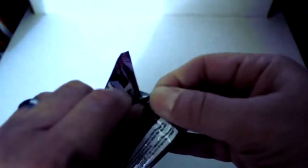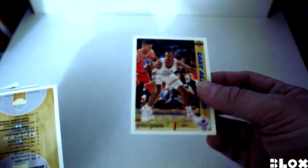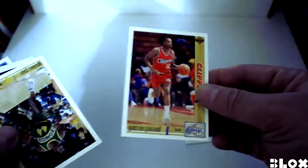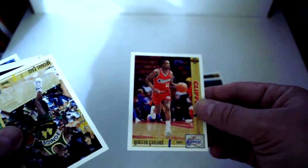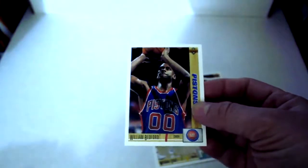Moving right along, opening up the next one — so we want to give you a typical idea of what comes out of these packs. As you can see, you're going to get a lot of inexpensive cardboard out of these boxes. Hersey Hawkins, Dominique Wilkins Collector's Choice — the Collector's Choice cards are cool insert sets out of this one. Winston Garland, the Upper Deck Collector's Choice are real neat cards. William Bedford — they really set a tone for insert cards. Nate McMillan.